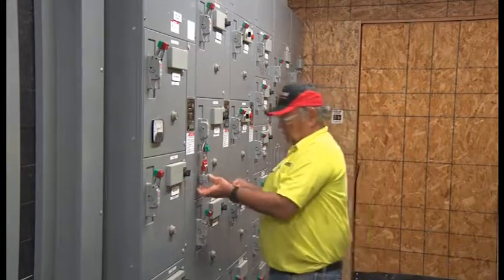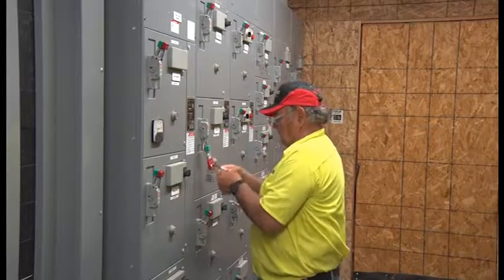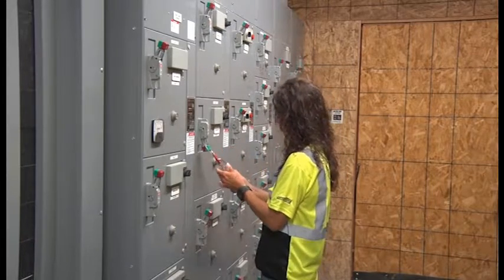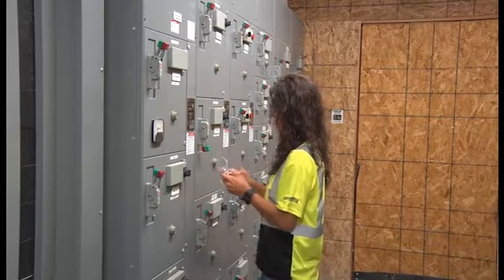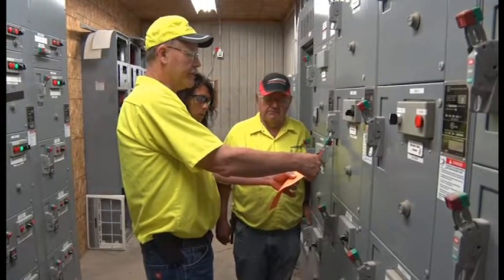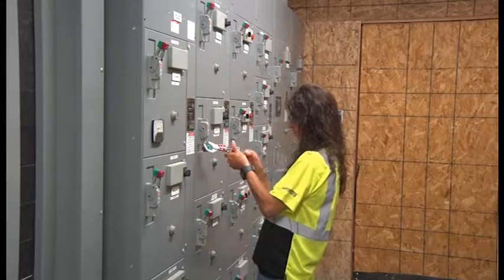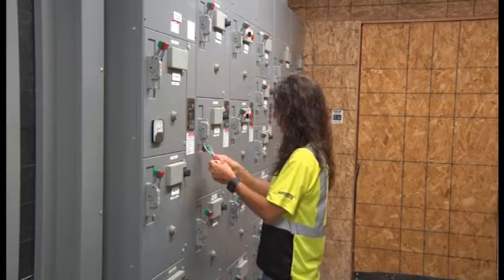Lockout-tagout devices may only be removed by the employee who applied them or under their direct supervision. If the employee who attached the lock or tag is absent from the workplace, the lock or tag may be removed by a qualified person designated to perform the task — remember, step away, look away. In such cases, the employer must ensure that the absent employee is aware that the lock or tag has been removed before he or she resumes work at that workplace.